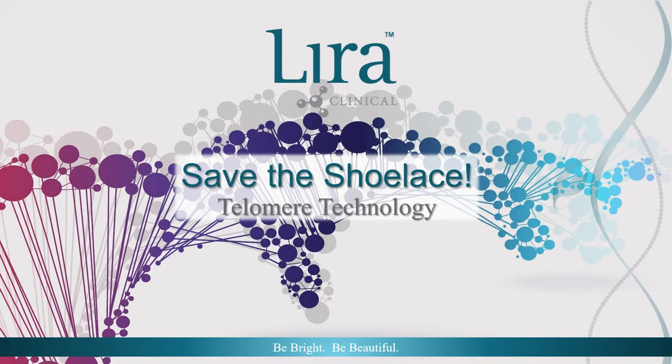Welcome to Lira Clinical's Continuing Education Series. In an age of high-tech skincare, today's clients are savvier than ever. As they have become accustomed to answers at their fingertips from smartphones and electronic devices, they expect similar convenience in other aspects of their life, including their skincare programs. How can we offer corrective skincare results with minimal downtime and without compromising the health of the skin cell? The answer can be found in telomere technology.